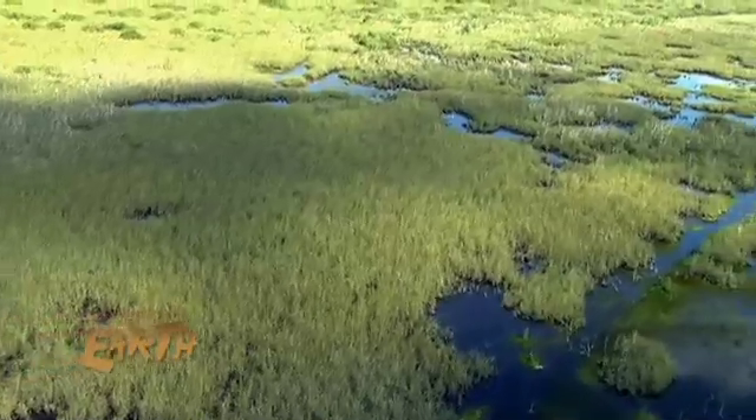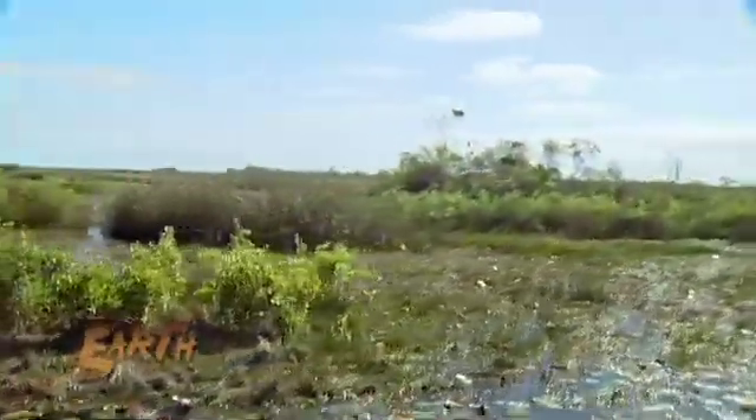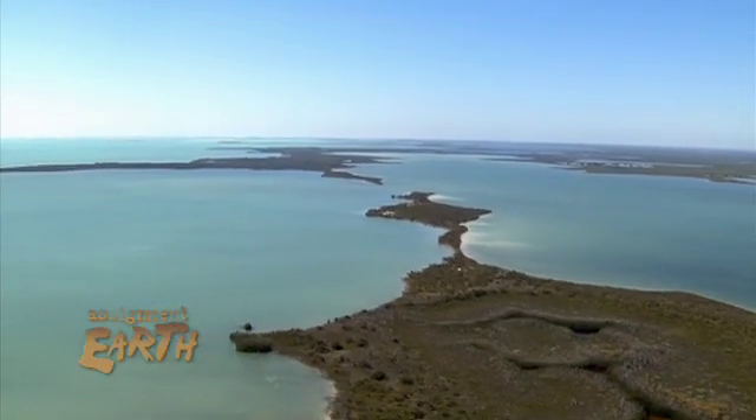It is an ambitious plan to help this amazing wetland heal itself, from Lake Okeechobee all the way to the Gulf of Mexico. For Assignment Earth, this is Bruce Burkhart.